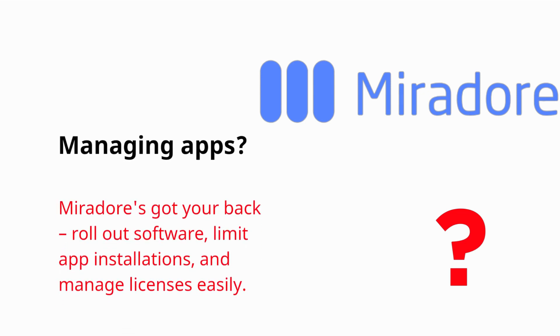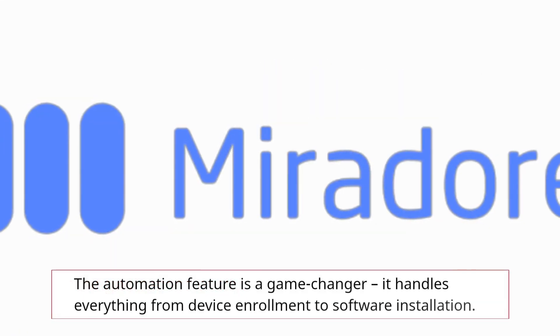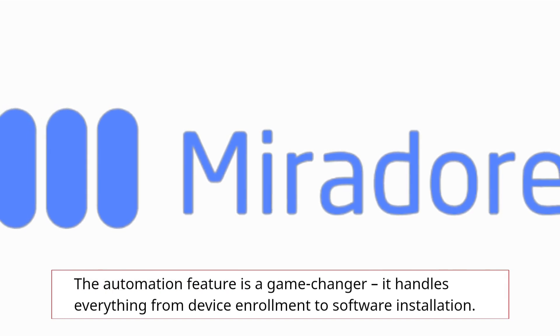Managing apps? Mirador's got your back. Roll out software, limit app installations, and manage licenses easily. The automation feature is a game-changer — it handles everything from device enrollment to software installation.